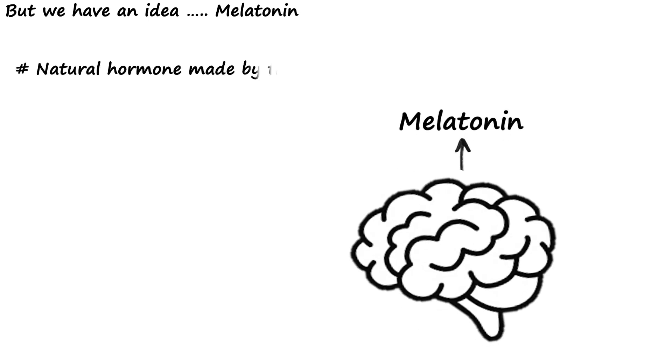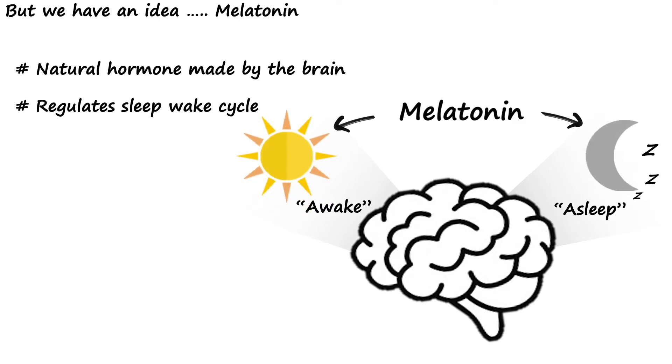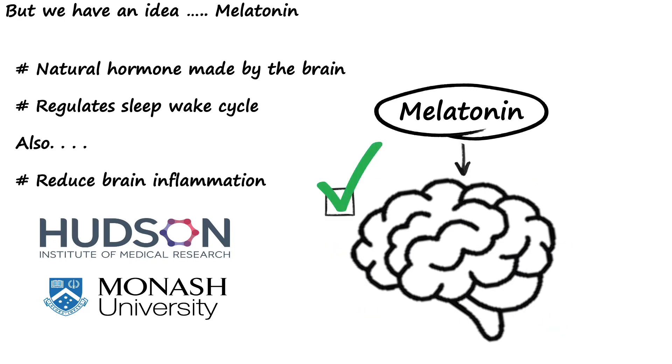But we have an idea: melatonin. Melatonin is a natural hormone produced by the brain that normally regulates our sleep-wake cycle. But some exciting new research from the Hudson Institute and Monash University has recently shown that melatonin can actually reduce inflammation in the brain.